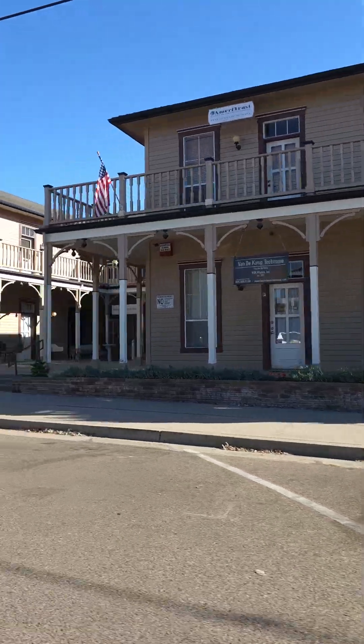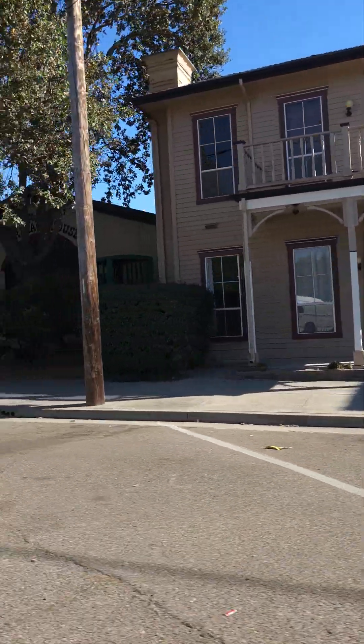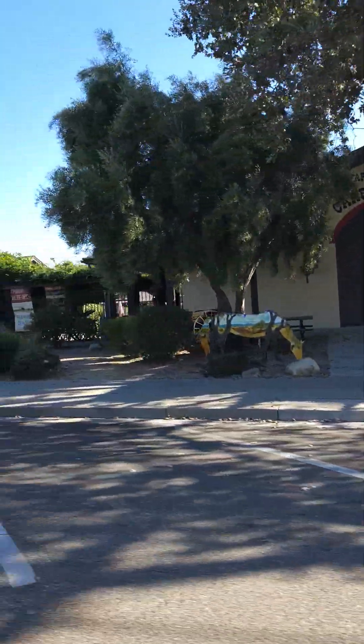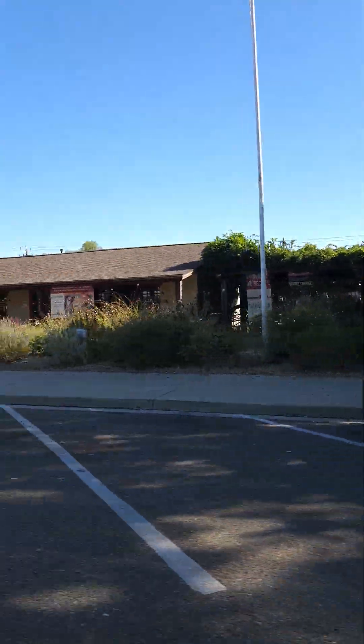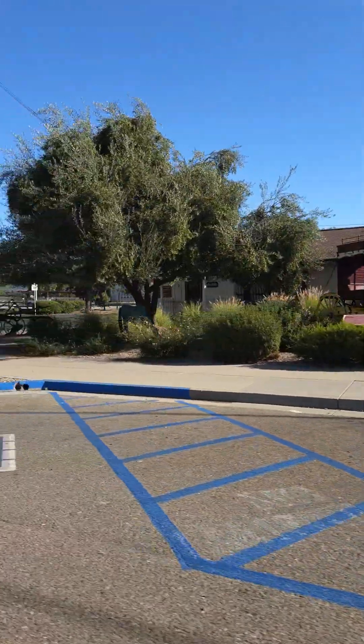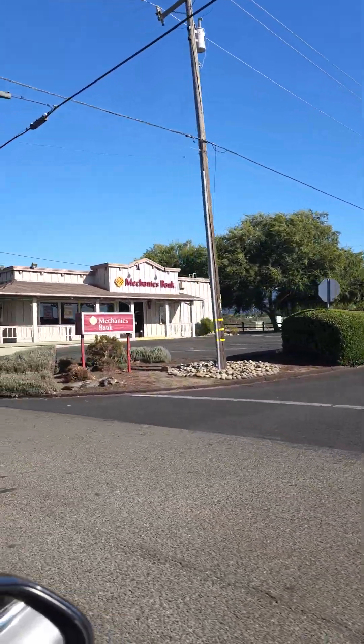These look like saloons. They have all kinds of nice little horses around, and this looks like a little museum. This is one of the only banks I saw in the whole town.